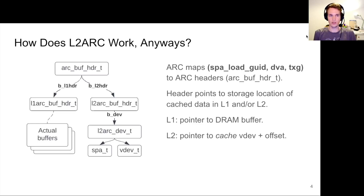Before we get to the solution, let me give a quick recap on how the ARC works internally. From a high-level point of view, the ARC maps cache tags — which consist of the spa GUID, data virtual address, and the transaction group of a given piece of data in the normal VDEVs — to a structure called arc_buf_hdr_t, which we usually refer to as ARC headers. That ARC header points to the storage location of the cache data in the L1 and L2 ARC. In the L1 ARC, the storage location is identified by a pointer to the DRAM buffer. In the L2, the storage location is a pointer to the cache VDEV and the offset within that cache VDEV.